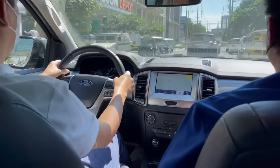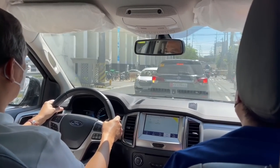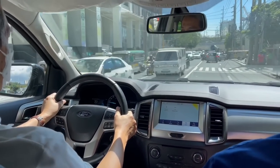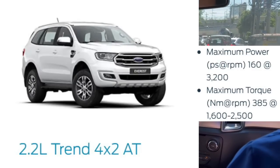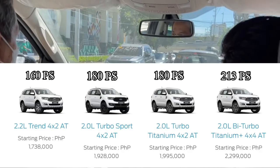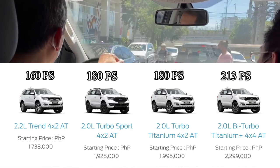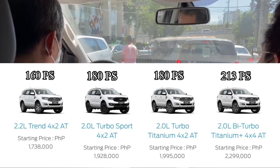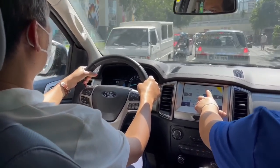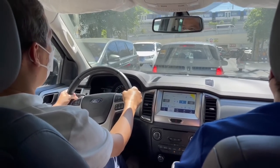Moving to the engine — it's very quiet, like European diesel cars. Silent, similar to the Volkswagen Golf that I drove. This Trend variant is 2.2-liter with 160 PS. Other variants have higher horsepower ratings — for example, the Turbo Sport is 180 PS, the Titanium 4x2 is also 180 PS, and the 4x4 Titanium is 213 PS — although their displacement is smaller at 2 liters, unlike the Montero and Terra which use one engine across all variants. So the feel of the different variants of those is almost the same.